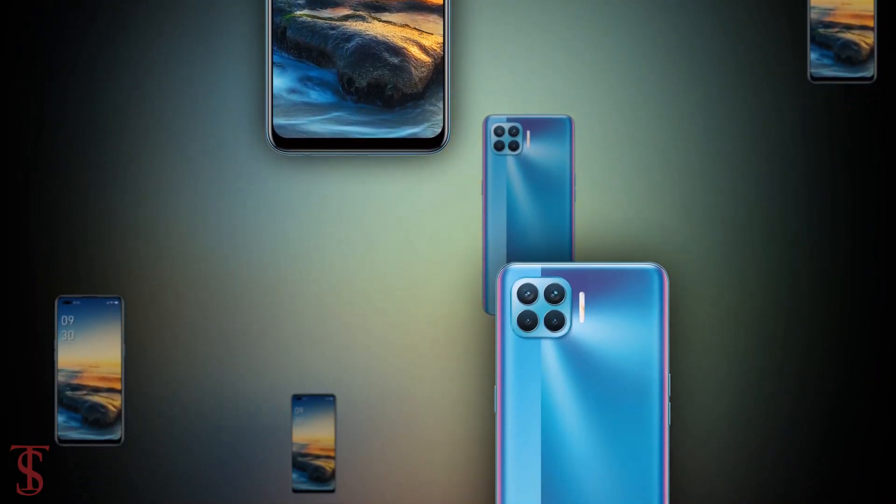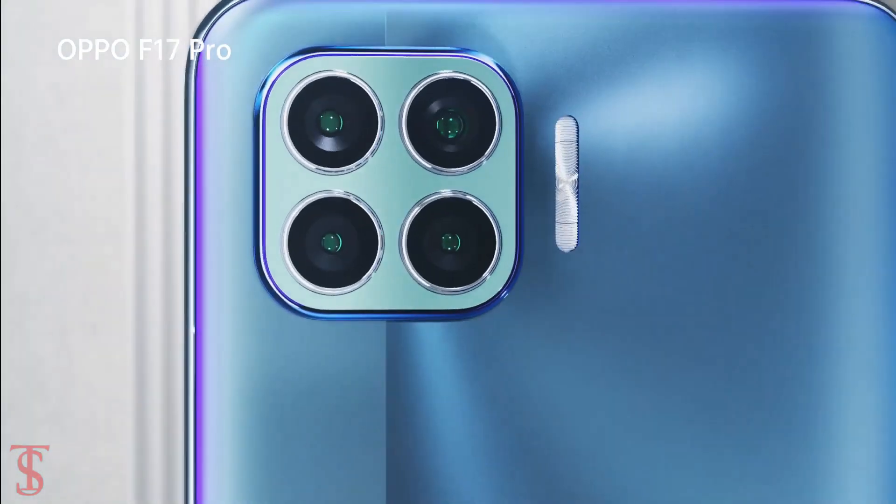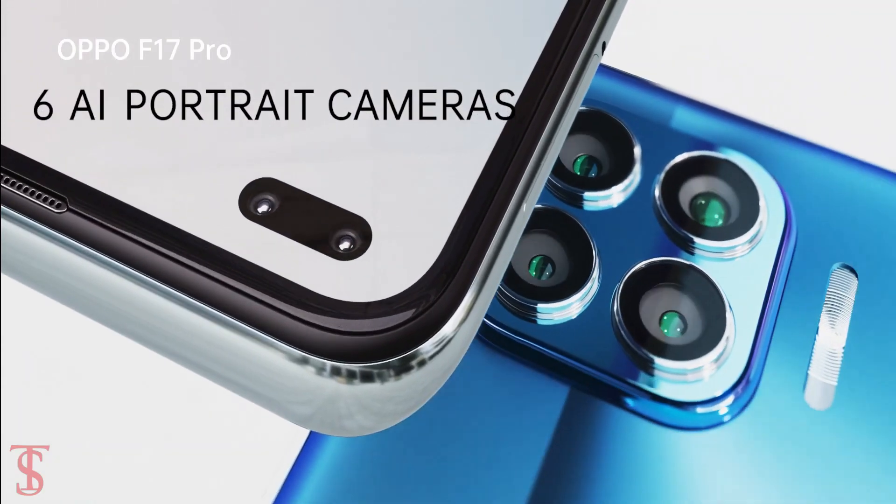So what do you guys think of the Oppo F17 Pro? Do let us know in the comment section below, and stay tuned to the TexelBlog YouTube channel for more tech updates. Thanks for watching.